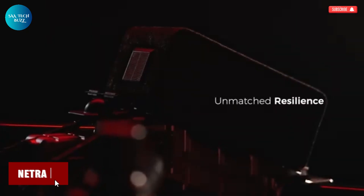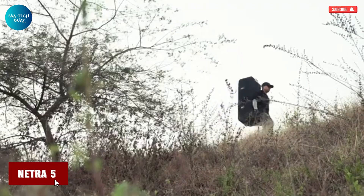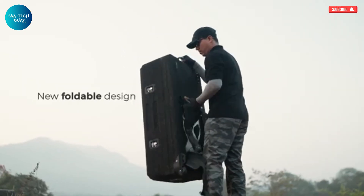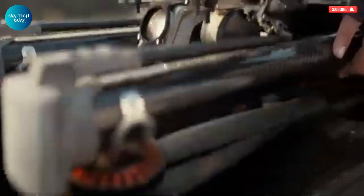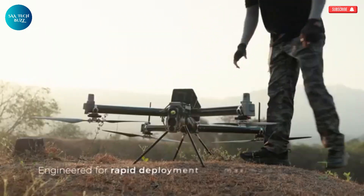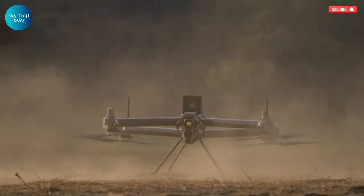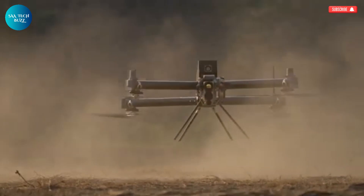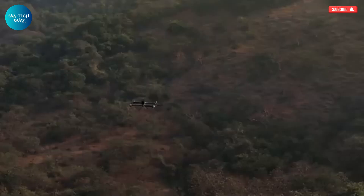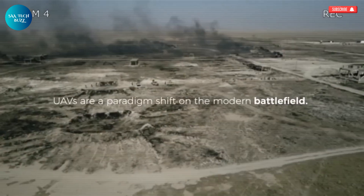Netra 5 is a state-of-the-art tactical drone developed by IdeaForge, built to excel in critical missions involving defense, surveillance, and disaster response. Weighing less than 8 kilograms, it is remarkably lightweight yet engineered for maximum durability and performance, making it ideal for rapid deployment in high-pressure environments. Within just three minutes, the drone is airborne and ready to carry out its mission, whether in conflict zones, remote terrains, or disaster-struck areas.